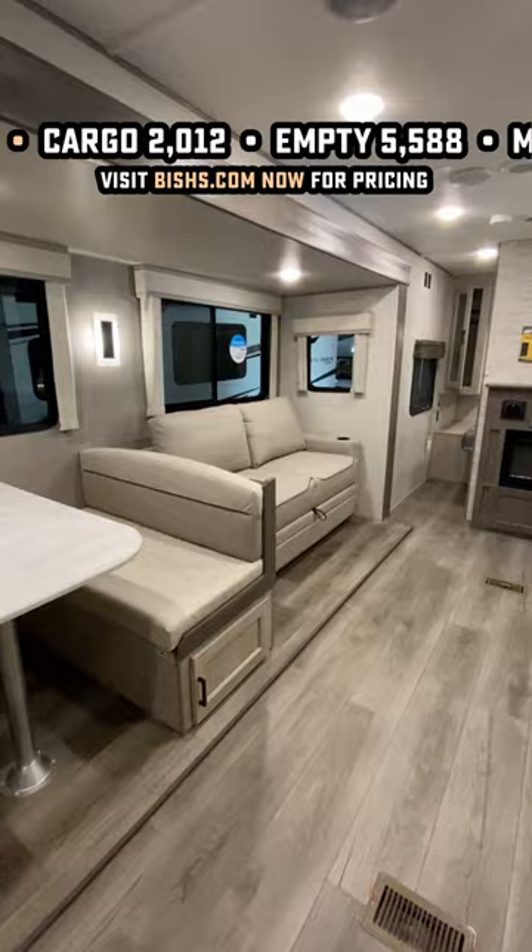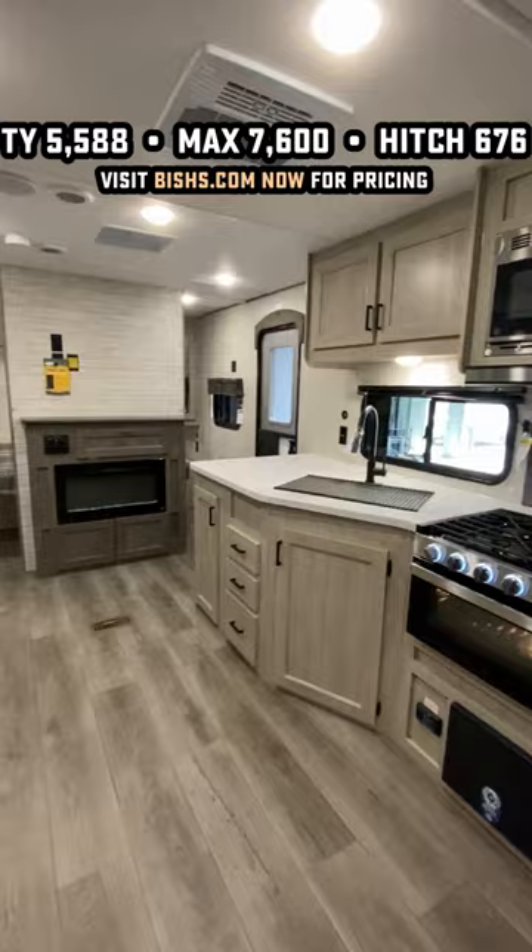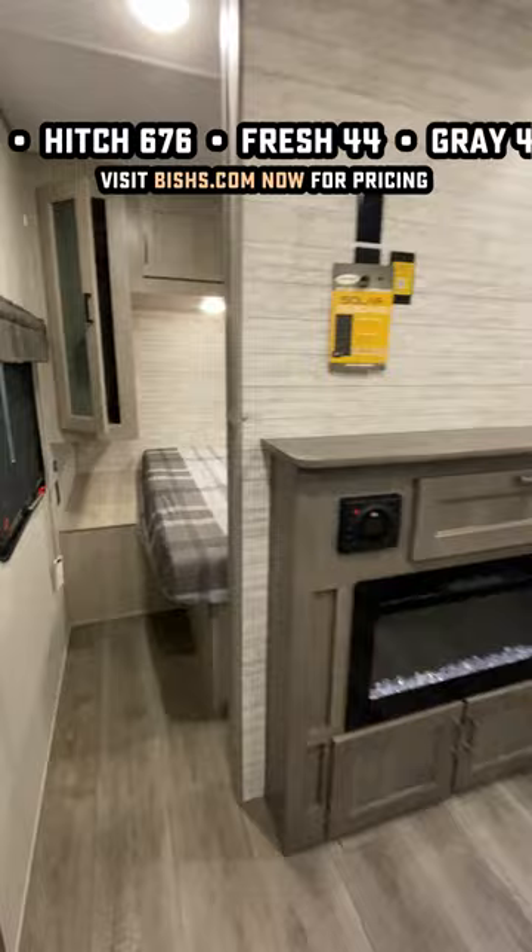It used to have this kind of weird bar in the kitchen, but it already had a dinette. I don't know why it needed an extra bar. So they just extended the countertop, they added storage, and they built an outside kitchen under it, not to mention expanded the interior storage of the thing, and overall, I just think it works better.